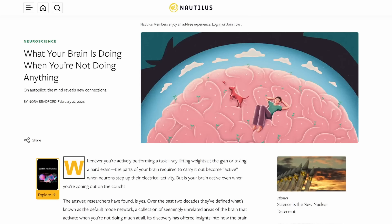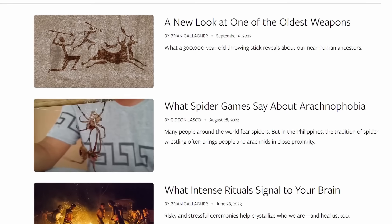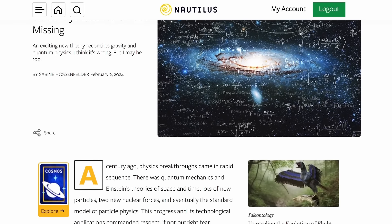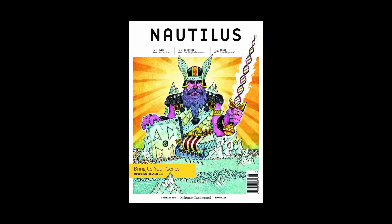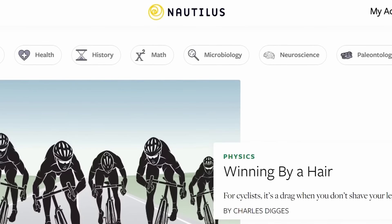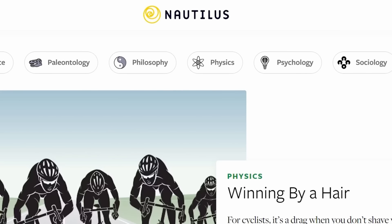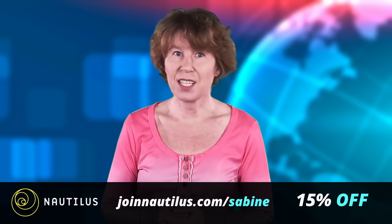If you'd like to learn more about recent scientific developments, I recommend you have a look at Nautilus magazine. Nautilus is a science magazine that keeps you up to date on the most relevant topics being discussed today. They frequently have scientists writing for them who will tell you the inside stories. I've written a few contributions for them myself, most recently about John Oppenheim's theory of post-quantum gravity. Nautilus comes with a digital and a print version and it's just a pleasure to read — they really put a lot of effort into writing and the graphic design is top. What I particularly like about Nautilus is that they cover all areas of science, from astronomy to economics, history, neuroscience, to philosophy and physics. If you use our custom link joinnautilus.com/sabine, you'll get 15% off your membership subscription. So go and check this out. Thanks for watching.